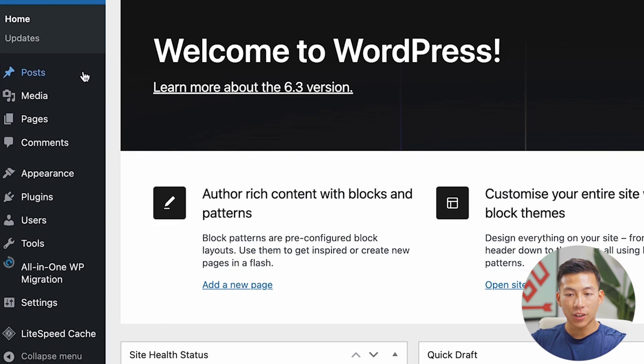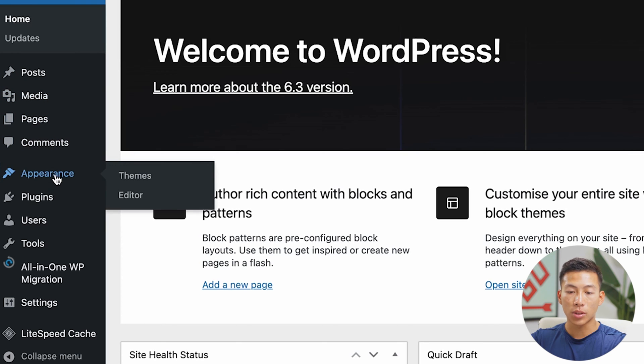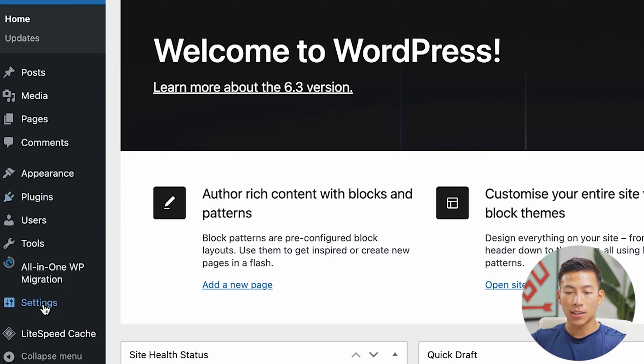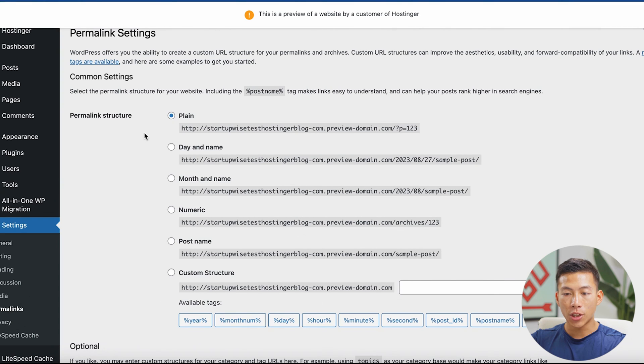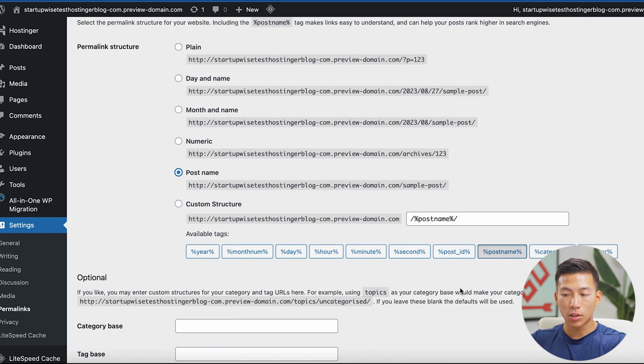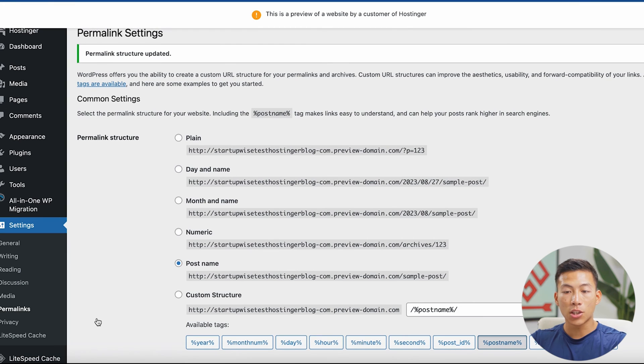The WordPress dashboard is where you're going to manage a bunch of different things like posts, media, pages, comments, how your website looks with the appearance section, plugins, and settings. The first thing you should do is go into Settings and then go into Permalinks. From here, you're going to want to change the permalink structure from 'plain' to 'post name.' This is going to change your URLs to include the post name, which makes it a lot better in terms of SEO. Once you're done changing that, go ahead and click 'save changes.'